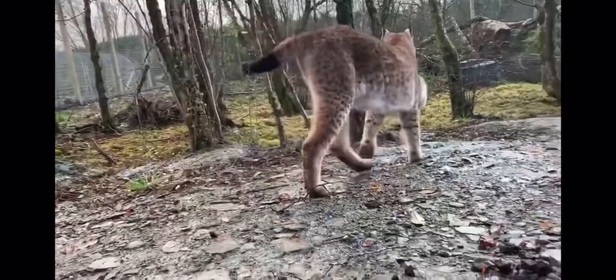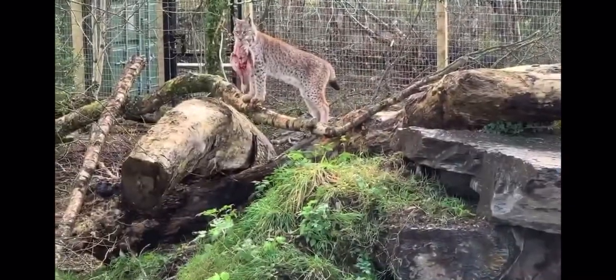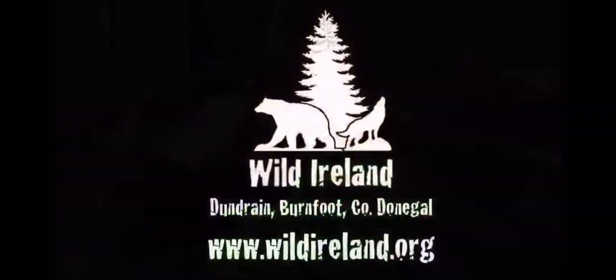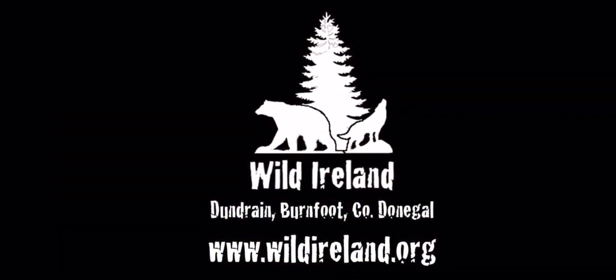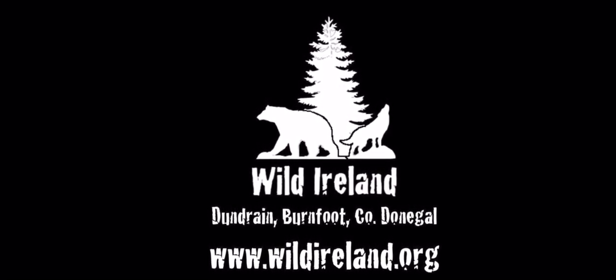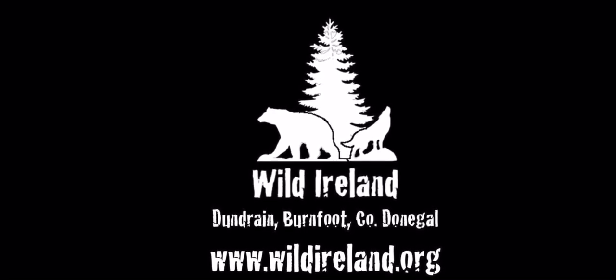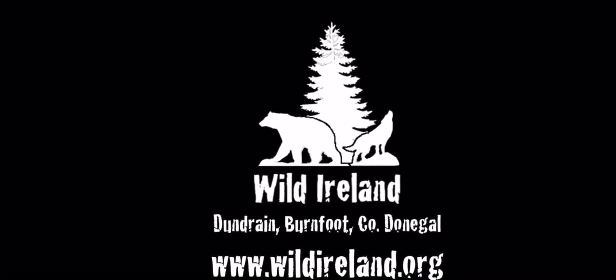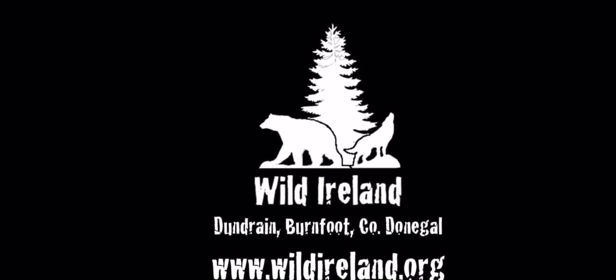We put a lot of effort into the care of our animals and ensuring that they are kept fit and healthy. If you would like to learn more about our animals, why not visit us? Wild Ireland is open every day from 10 a.m. until 4 p.m., with last admission at 3 p.m. For more information, please visit our website at www.wildireland.org.